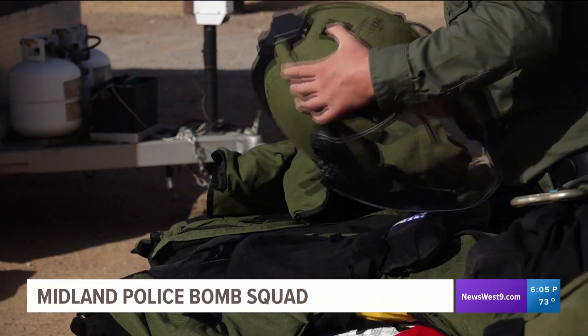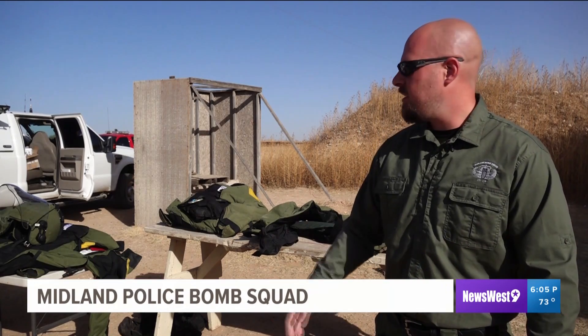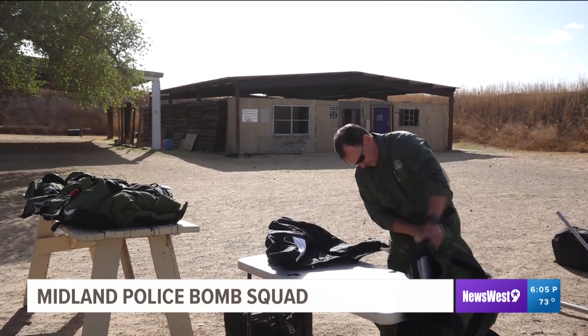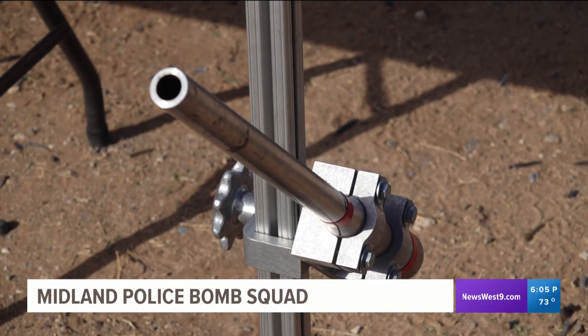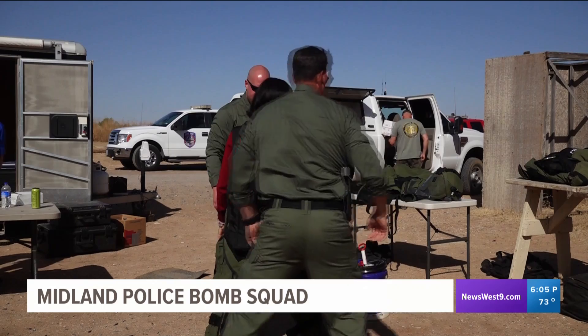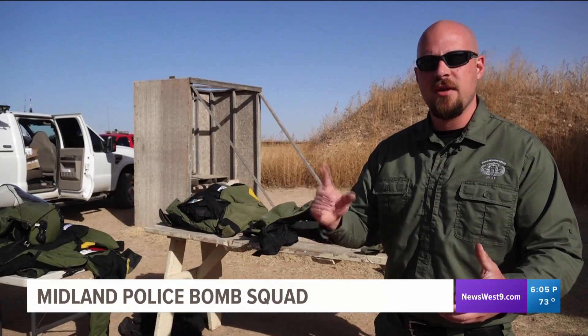That is why training and being prepared is key. We train for 24 hours a month — that's three days a month for us — other than being a full-time police officer. We come out here, set up mock scenarios, and use all of our little buildings. We build devices for each other: bombs, incendiary devices, things that get seen around the country.